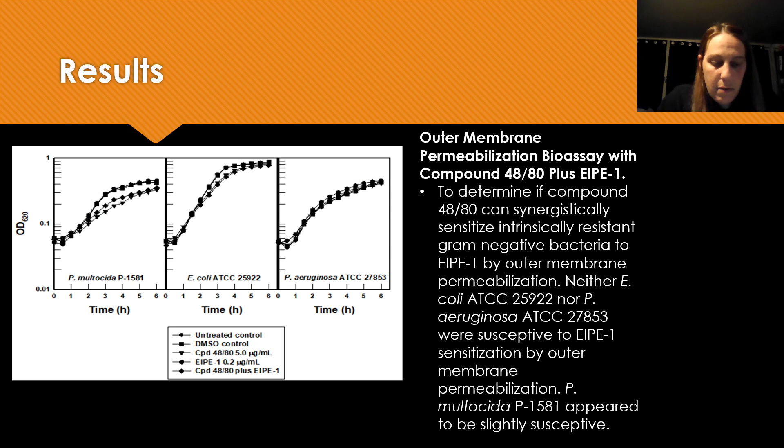For my last result, this is the outer membrane permeabilization bioassay with compound 48/80 and EIPE1. Neither E. coli nor P. aeruginosa were susceptible to EIPE1 sensitization by outer membrane permeabilization.